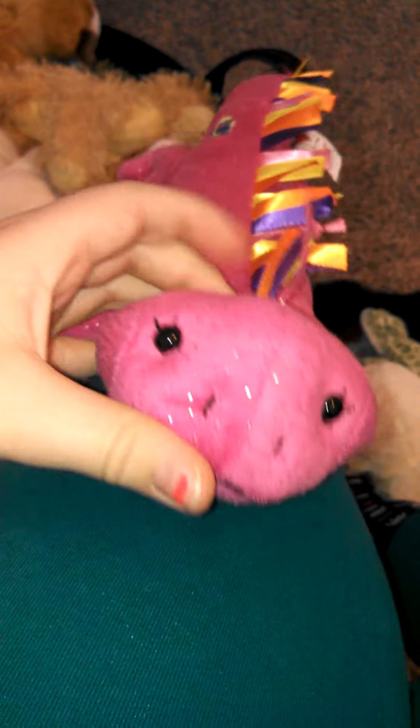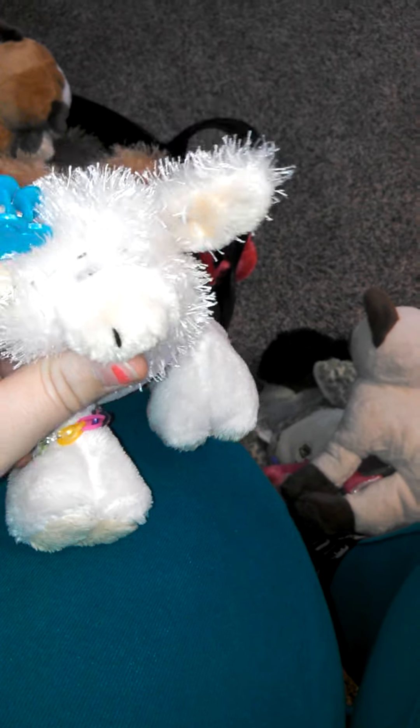It doesn't have a name yet, so comment down below with some name suggestions for her — she's a girl. Then we have Hannah the Siamese cat.